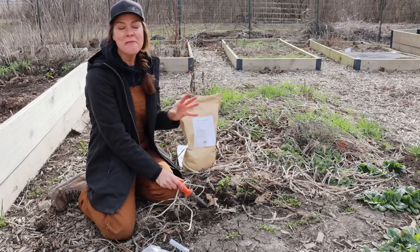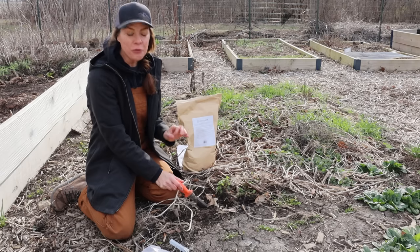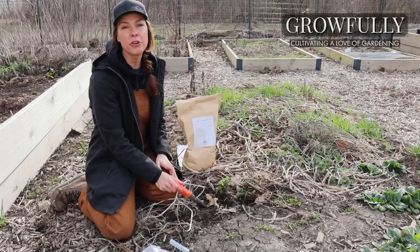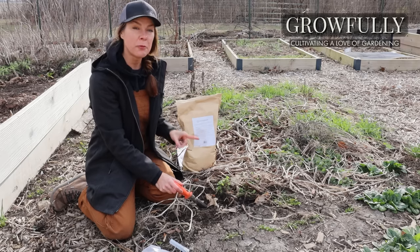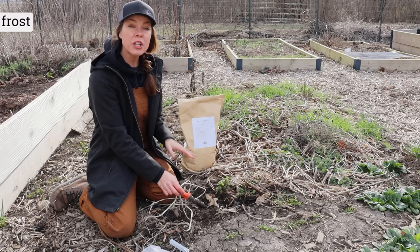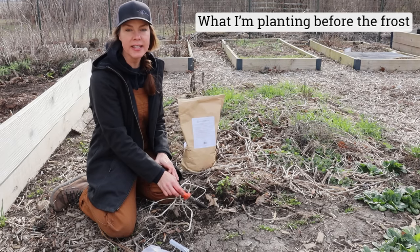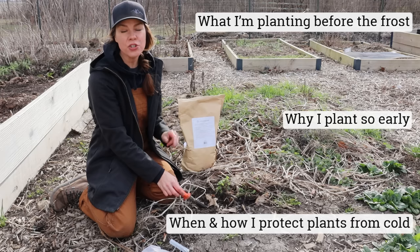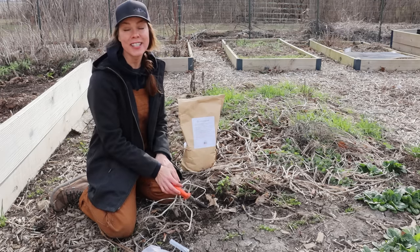Hello everybody! We are finally getting a break from the freezing temperatures here in Ohio. The forecast looks like five days where my lows aren't dropping below freezing and there's some rain scattered in, so it is the perfect time to get some of my cool season crops planted. In today's video I'm going to share which vegetables and herbs I plant before my last spring frost date, why I plant so early, and what I do if the temperatures decide to take a turn for the worse again, and I've got a garden full of seedlings.